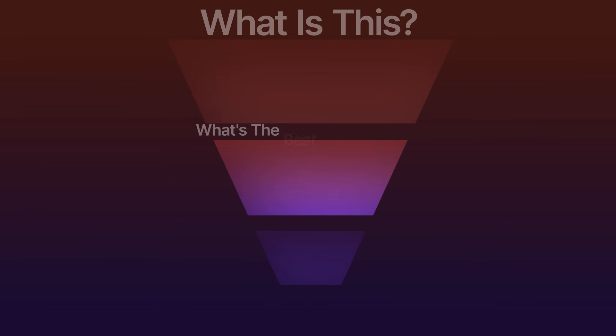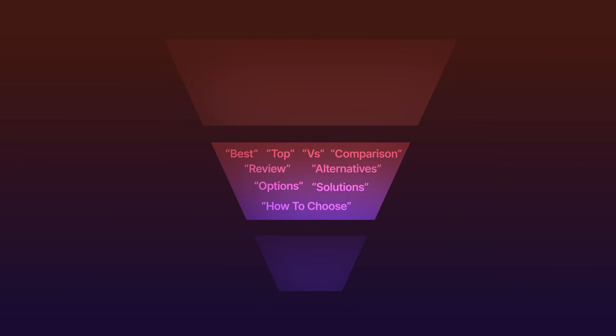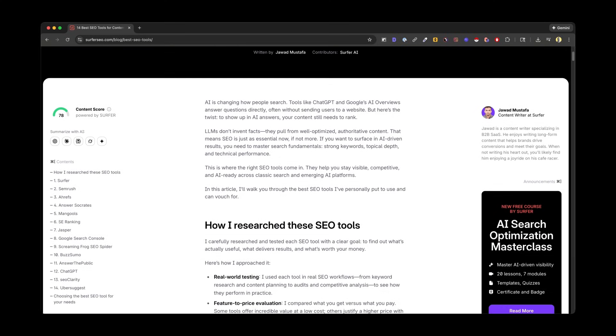Moving down to the middle of the funnel, we hit what I call the persuasion pages. These are for people who know they have a problem and are actively comparing solutions. They're past the 'what is this' phase and into the 'what is the best option for me' phase. You'll see keywords like best, top, versus, comparison, review, alternatives, and how to choose. For Surfer, examples would be 'Surfer vs. ChatGPT' or 'top SEO platforms.' I love MoFu content because it's specific enough to convert well but broad enough to capture significant search volume.